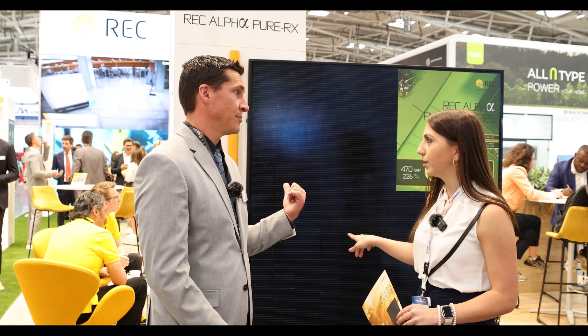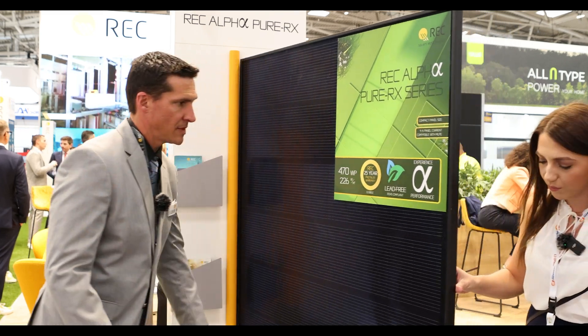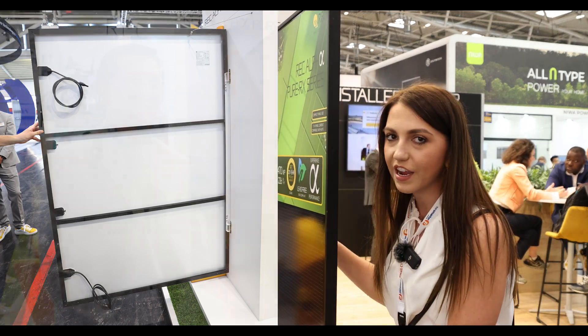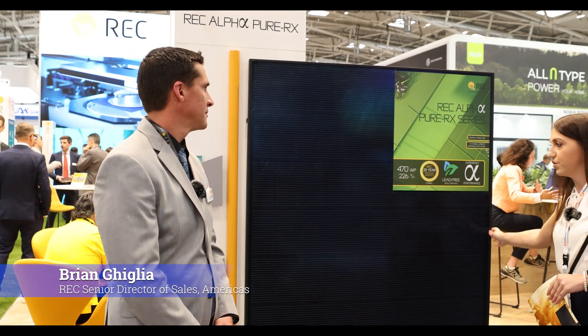The Pure RX still has best-in-class temperature coefficient — actually improved to -0.24%/°C. These panels also do well in Texas heat because of extra structural support on the back of the panel, which helps them resist bending more than other panels do.